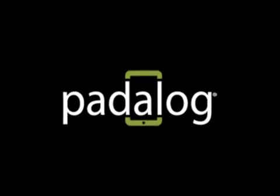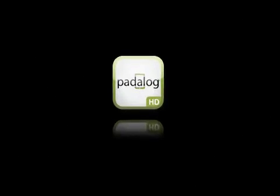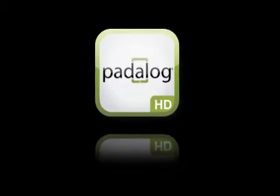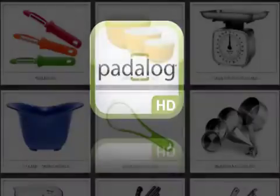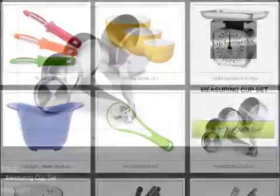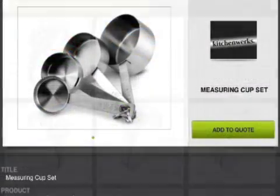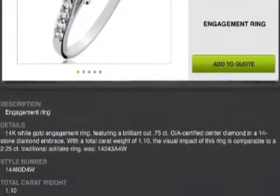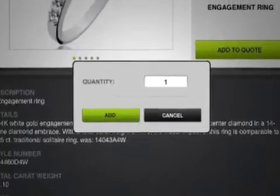Patalog LLC today announces Patalog HD 3.2.1, now available exclusively for the iPad. Patalog HD enhances sales team productivity by turning an iPad into a mobile sales tool with a company's complete product catalog and quotation functionality.